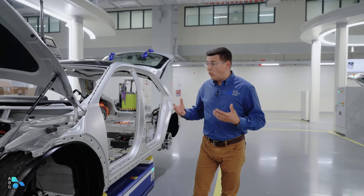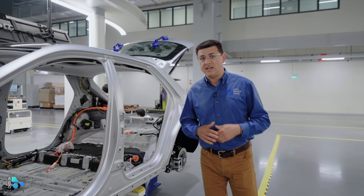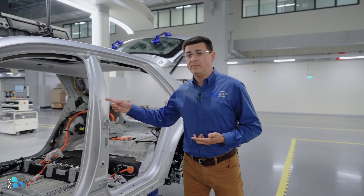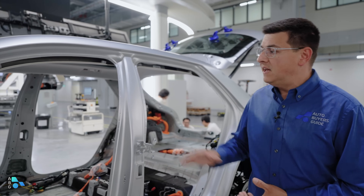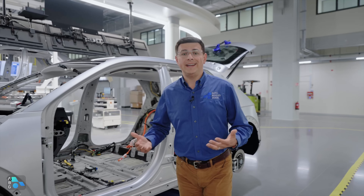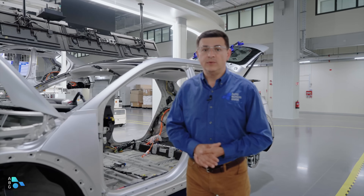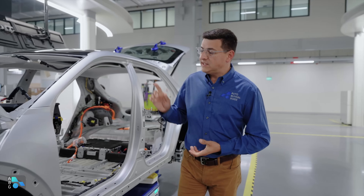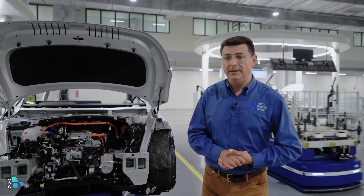Hyundai has said they're going to offer more interior colors and perhaps more exterior colors — those are among the things they're considering in this plant. Right now in Singapore, you just get your car in shades of gray — that's the only color palette the IONIQ 5 is available in. Because these cars are made to order rather than sitting in dealer stock, you'll be able to choose more options. I'm intrigued to see if Genesis adopts this production method, because it could allow them to offer more luxury features and customizations.